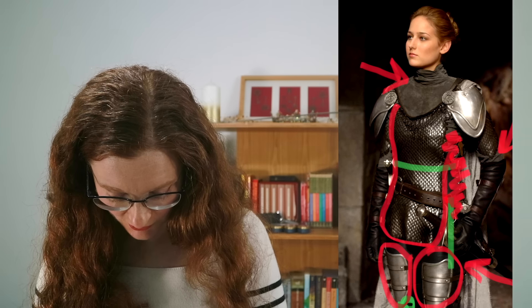It shouldn't be there like you're doing a pirate cosplay — it should be up here and like relatively tight.